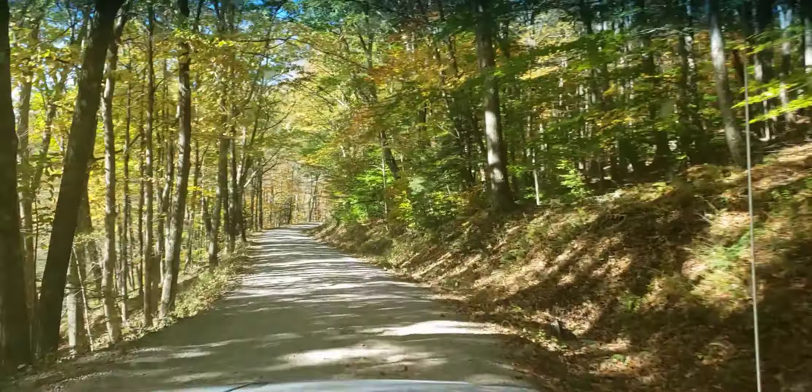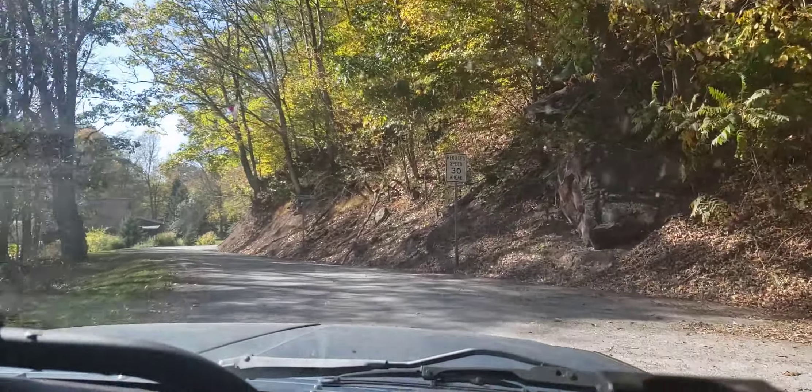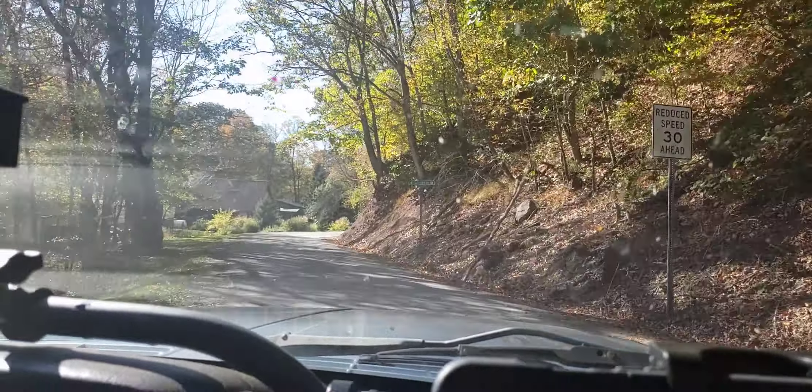Coming out to this really nice bridge. Drew, if you want to hold on a second, I'll pan over for them. We got a nice creek coming out, and of course it's on both sides. Very nice scenic drive.